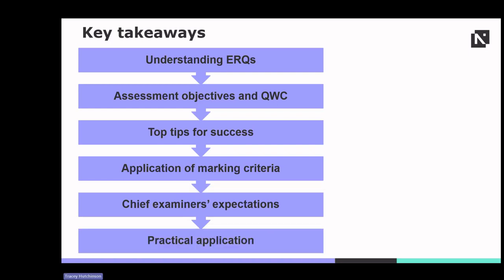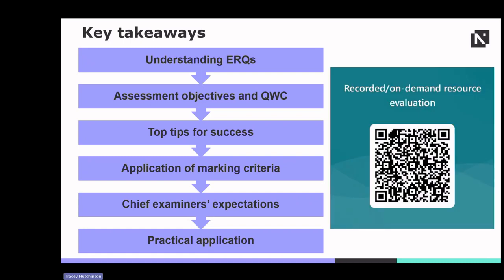Theory meets practice — explore example ERQs, applying student knowledge and honing skills in real-world scenarios. Your feedback on this recording is invaluable, so please take a moment to scan the QR code and share your thoughts. Your input helps us improve and tailor future content to better meet your needs.